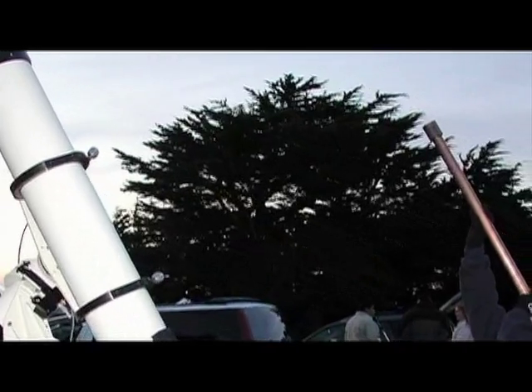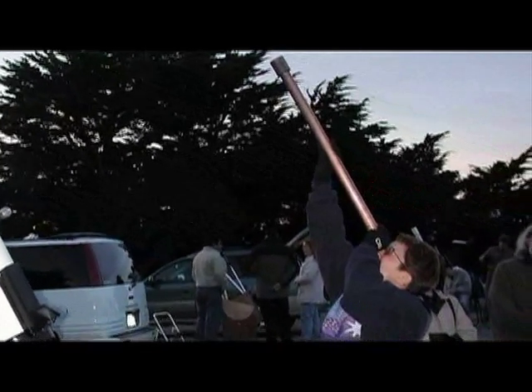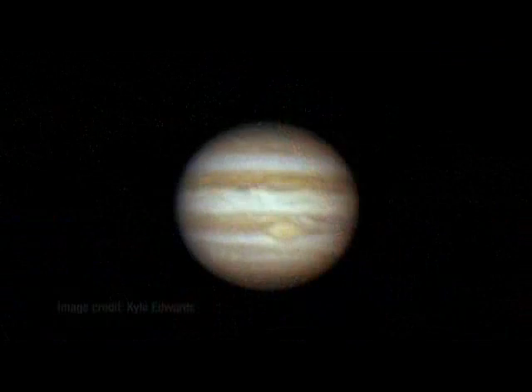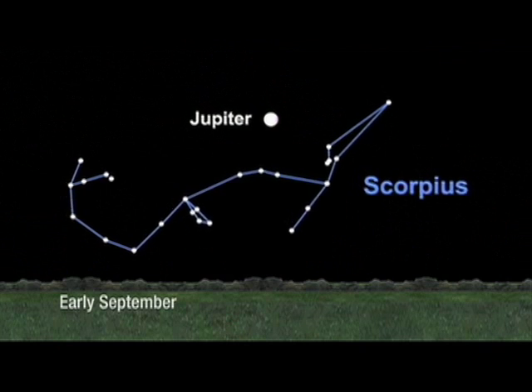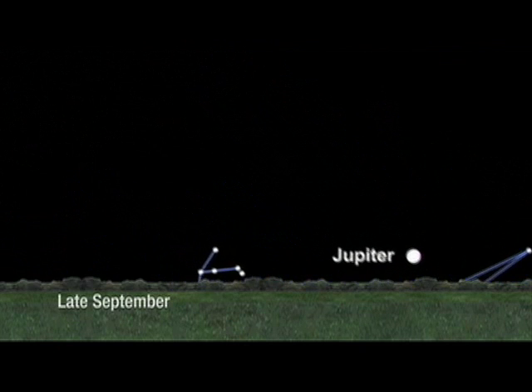Hello and welcome. I'm Jane Houston Jones at NASA's Jet Propulsion Laboratory in Pasadena, California. Jupiter is the easiest of the four planets to see. Just step outside after dinner time and look in the southwest sky. That bright thing you see is Jupiter.